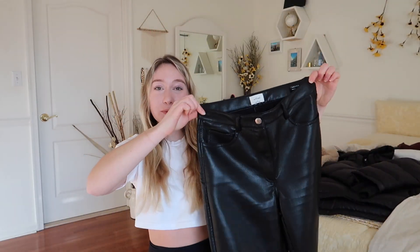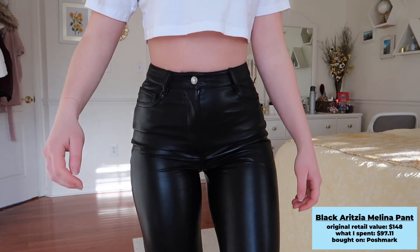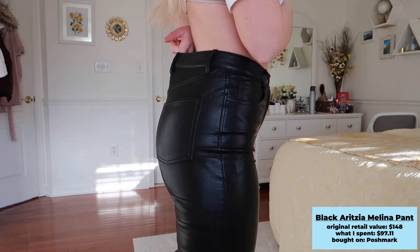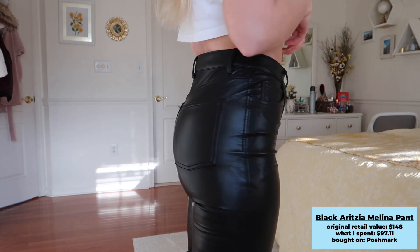Moving on to pants — the first pair are the Aritzia Molina pants. These were very popular on social media and I really wanted a leather pant. These are vegan leather. I found them on Poshmark for $90 plus shipping, so $97 total. They retail for about $140. The only thing with the fit — having a smaller waist and larger hip — I found they didn't fit me perfectly; they were a bit big on the waist.